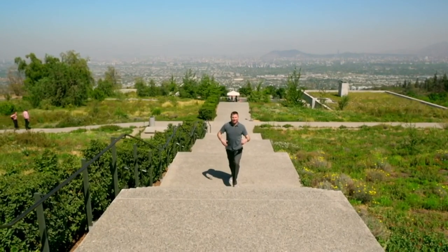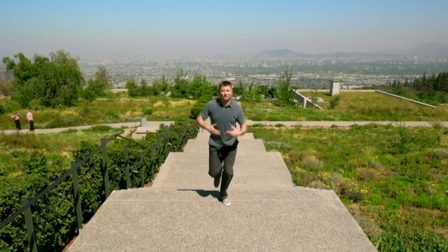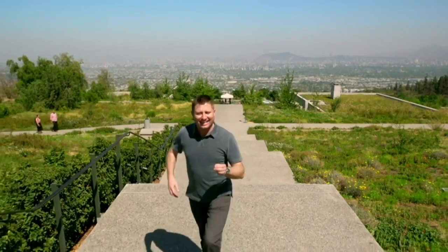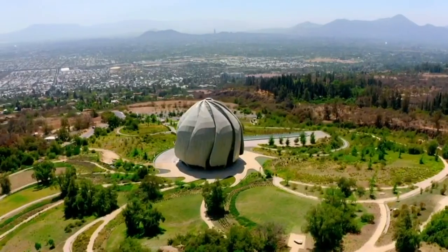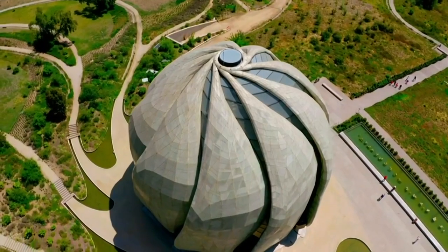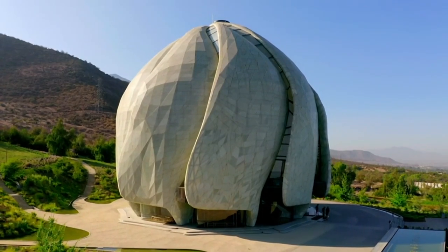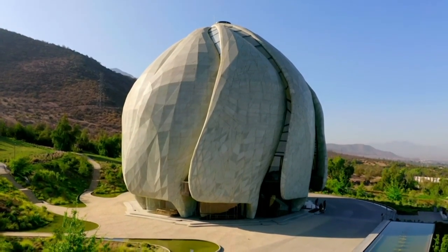The building I'm about to see is a religious building, but one like no other, both in terms of its philosophy and its architecture. This is, without a doubt, one of the most unique places of worship I've ever seen.